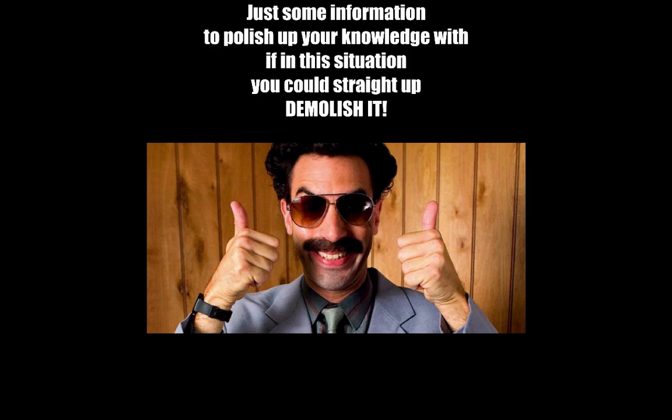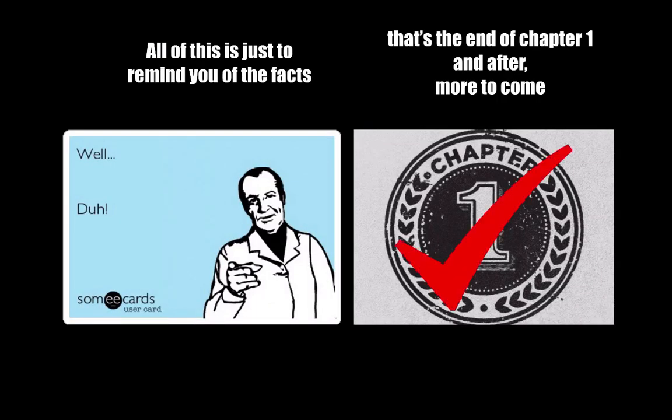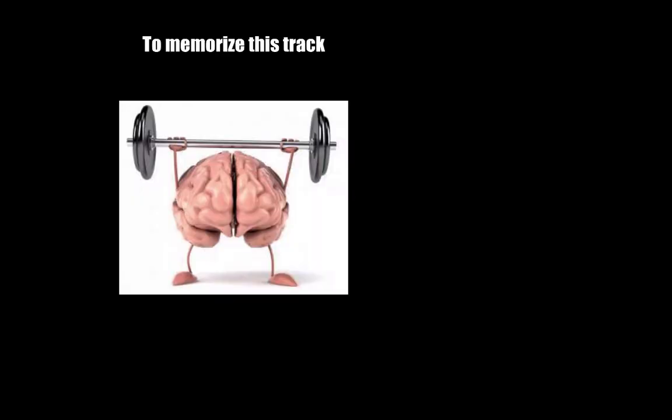In this situation, you can straight up demolish it — cause all of this is just to remind you of the facts. At the end of chapter one, and after, more to come. To memorize this track, just rewind it back. This is Dr. Han signing off — EMC, that's a wrap.